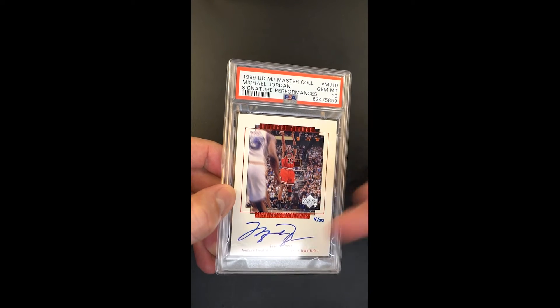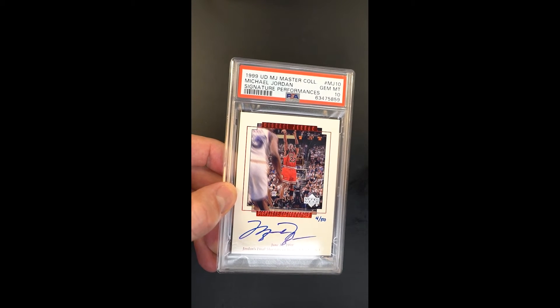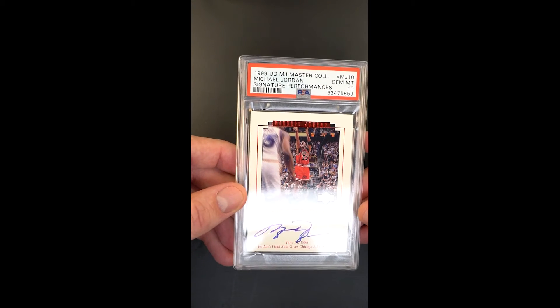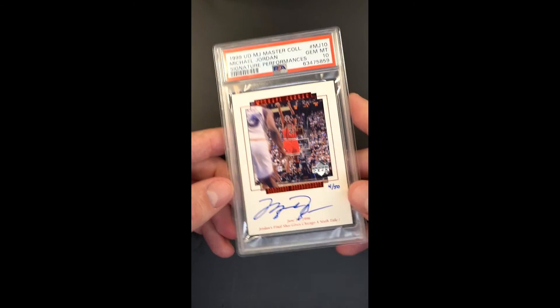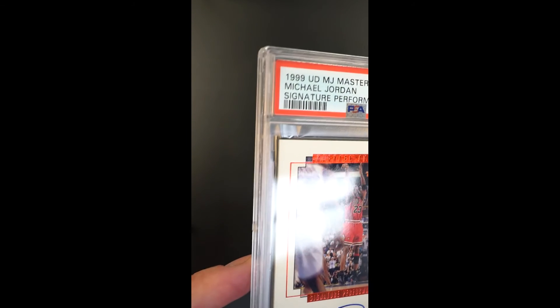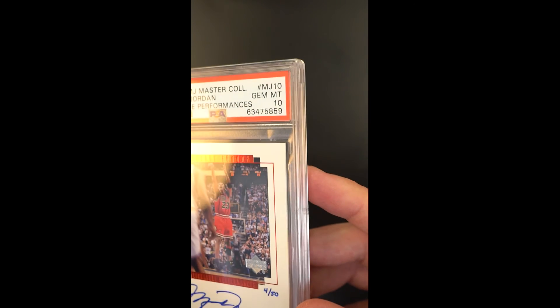Issued in 99, when both autograph and serial numbering was kind of a new idea, it commemorates Jordan's initial retirement — going out on top. This whole series is just so cool, and I just wouldn't be shocked to see these things become hotly, hotly desired for people who are actually trying to complete an entire set.